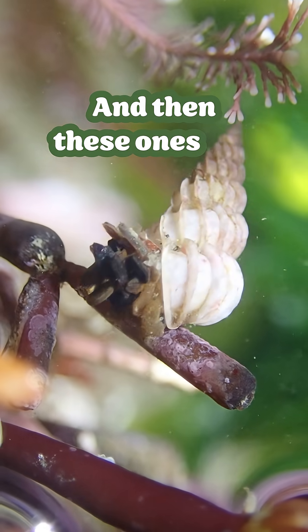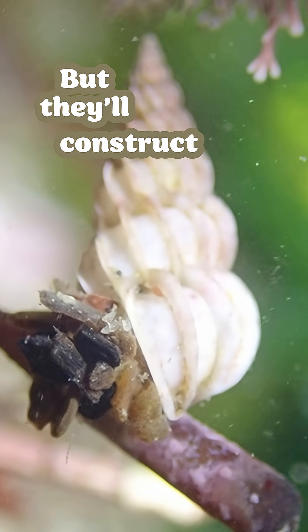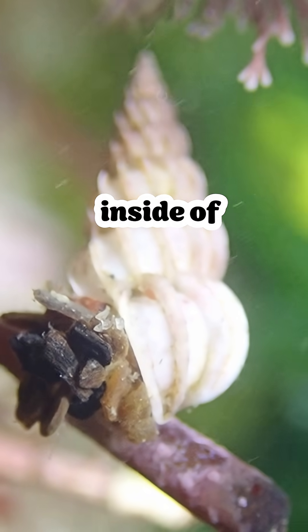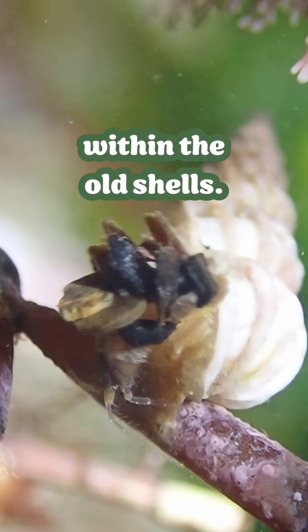These ones are like — they live kind of like hermit crabs, inside of old snail shells. But they'll construct these silk tubes. They're really soft inside of the shell, so they kind of make this cozy house within the old shells.